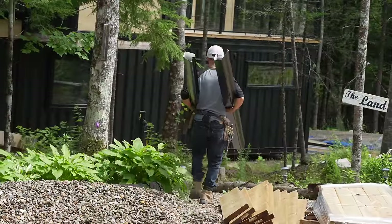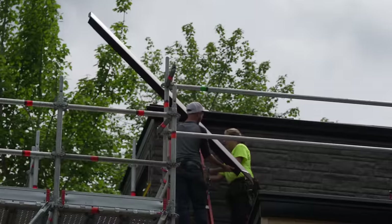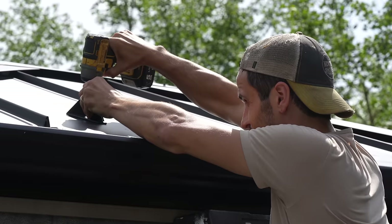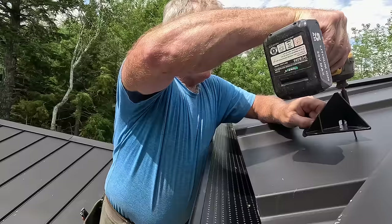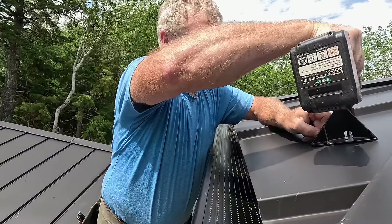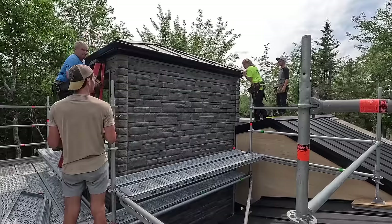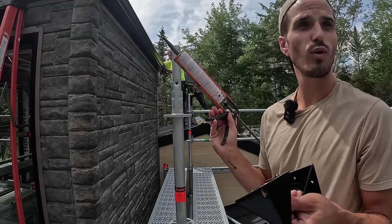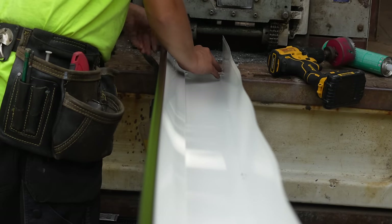The gutter company is just getting here to take care of their side of things, and we're going to get geared up and deal with our side. Wow, the gutters look really good — it really finishes it off. They make them right on site — it's literally just a roll of metal and the machine bends it to whatever length they need.